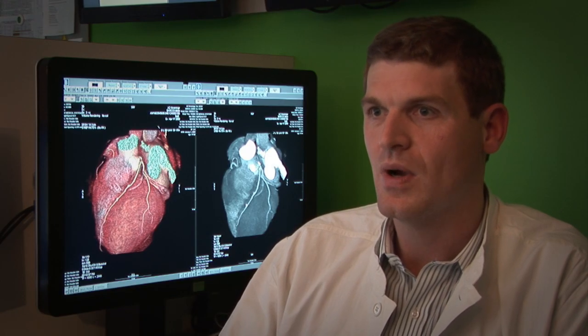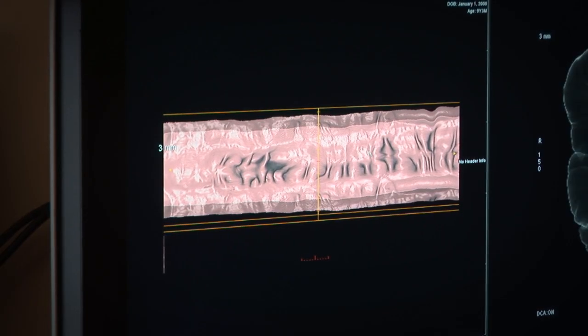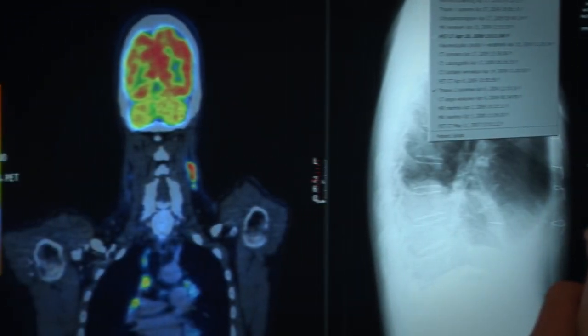I was convinced that with the introduction of color the quality of our grayscale images would not be the same, but I was surprised and I was impressed. Our studies look very good and the quality is excellent on the Barco 6MP.